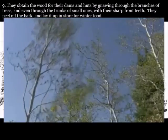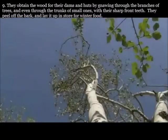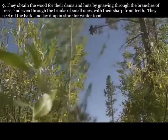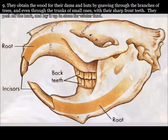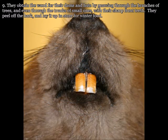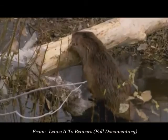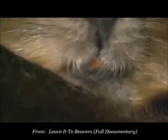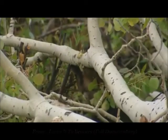They obtain the wood for their dams and huts by gnawing through the branches of trees, and even through the trunks of small ones, with their sharp front teeth. They peel off the bark and lay it up in store for winter food. Their teeth grow continuously and even self-sharpen.